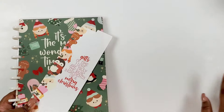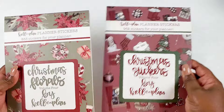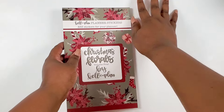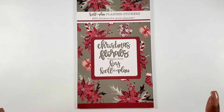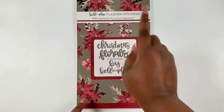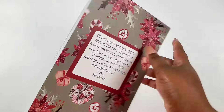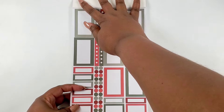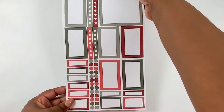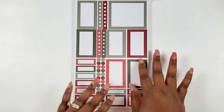Now let's get into the sticker books. We're going to do the Christmas Florals first. This is Christmas Florals Volume Four — it has 833 stickers in it. Let's flip through it. We get our traditional Christmas colors, greens and reds, with lots of function: full boxes, double boxes, quarter boxes, skinny boxes, and bullet points, plus dashboard pages and checklists.